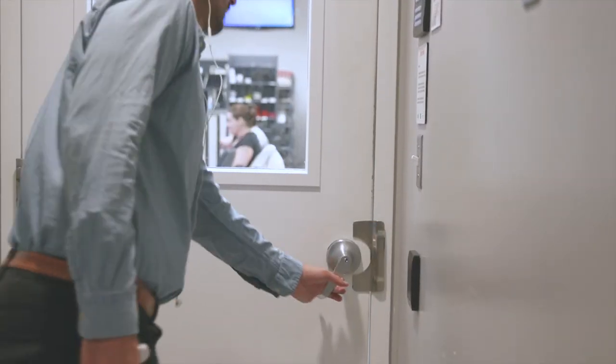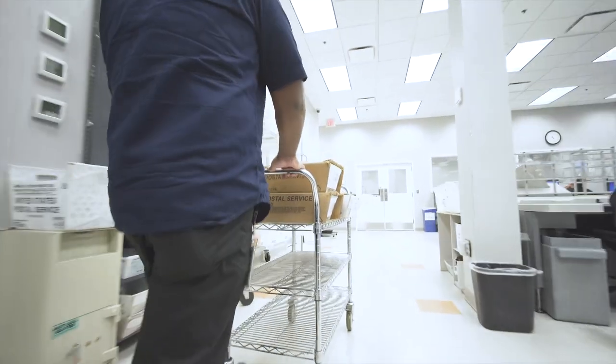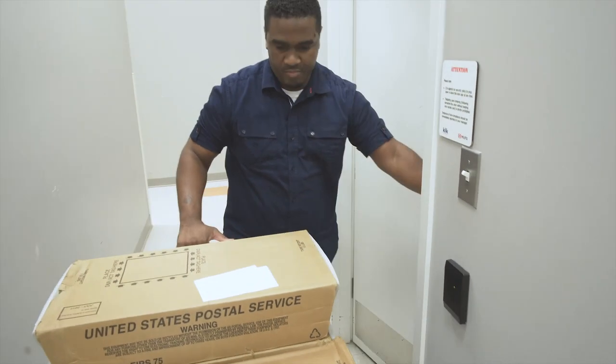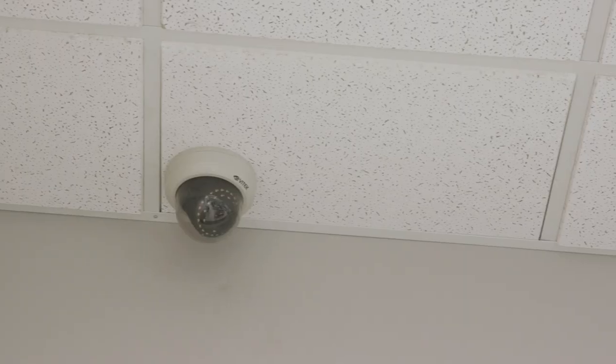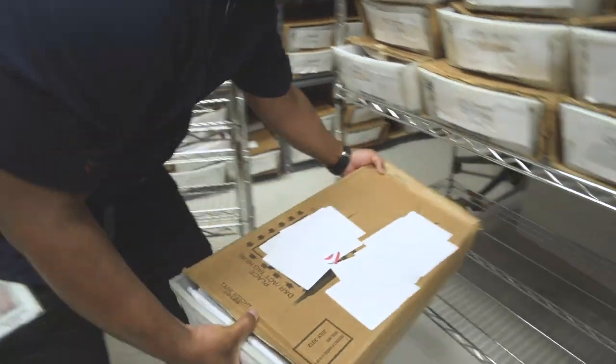Different areas require keycard access and only certain employees have permission to access the secure areas. Our long-term secure storage space is protected by locked doors, accessible only with a keycard and monitored by cameras. This storage area is where we keep processed items for seven to ten business days before they are destroyed using a giant mobile shredder.